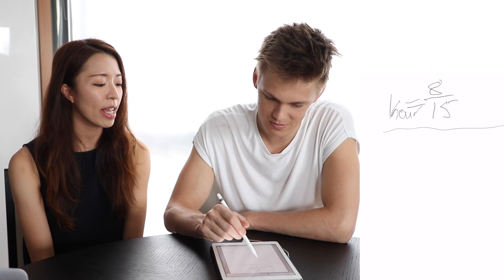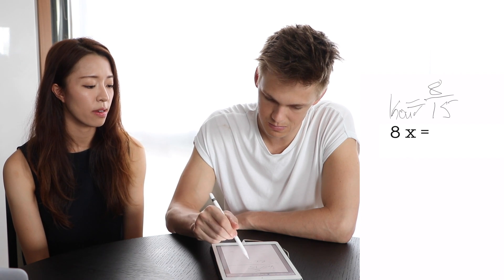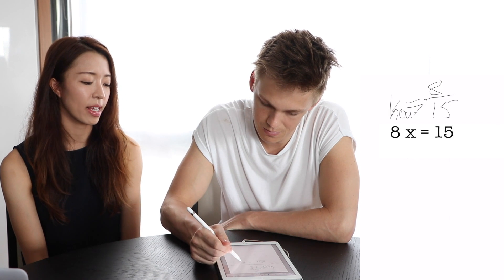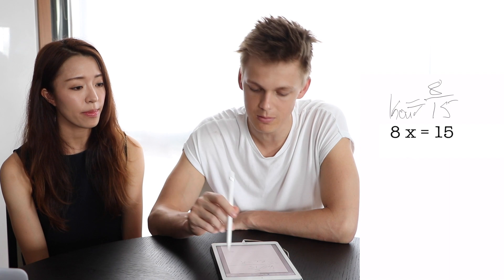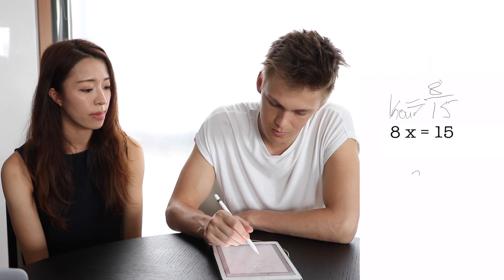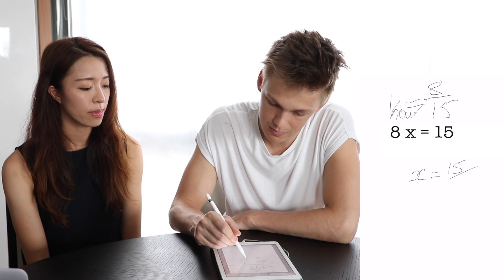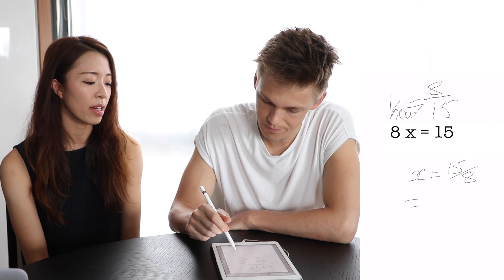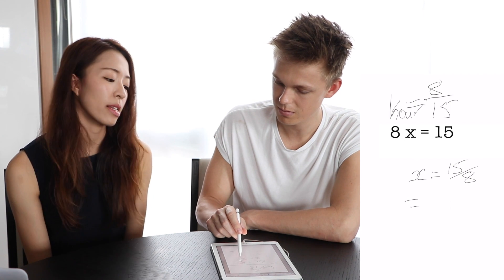You don't have to use a calculator. So you can write eight times x equals 15 — so eight x equals 15. What is x? You do x equals 15 divided by 8. That's right, I remember that. So that will be slightly more than an hour but less than two hours. That's the answer — 15 over 8 of an hour.